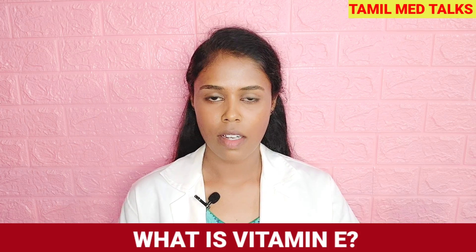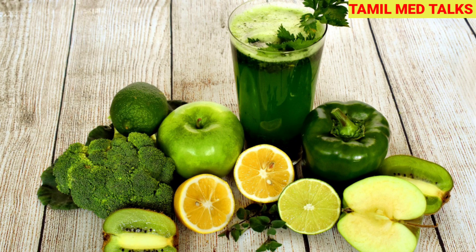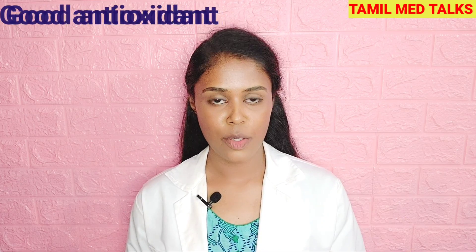First, what is vitamin E? Vitamin E is an alpha-tocopherol-containing compound. It is found in natural foods like groundnut, cheese, broccoli, etc. Vitamin E is one of the best naturally occurring antioxidants.